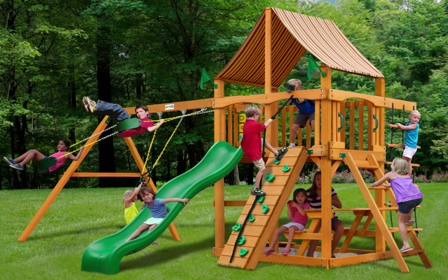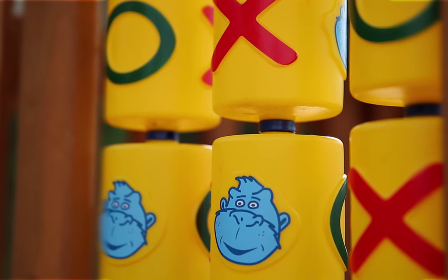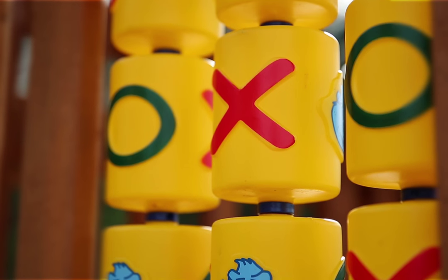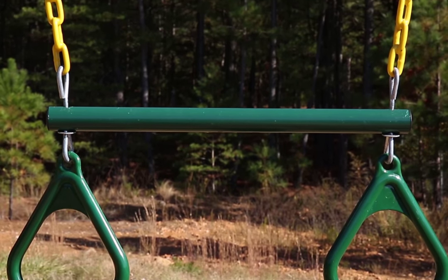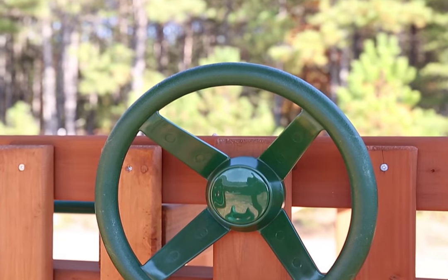It's time for fun. Get the Gorilla Playsets Chateau 2 Swing Set with Amber Post and Sunbrella Weston Ginger Canopy for your kids today. Watch them hop on the swings and have a blast. The Wiki Waveslide is always great for a ride.